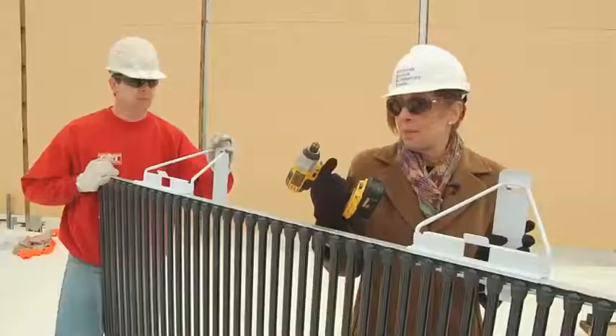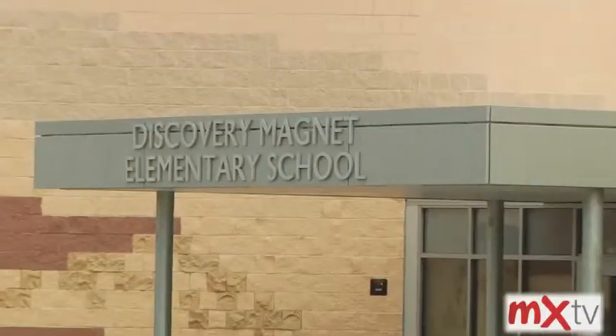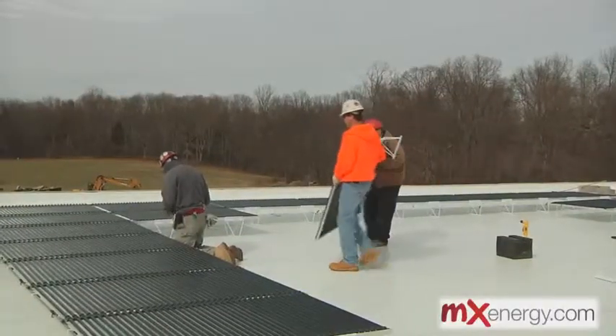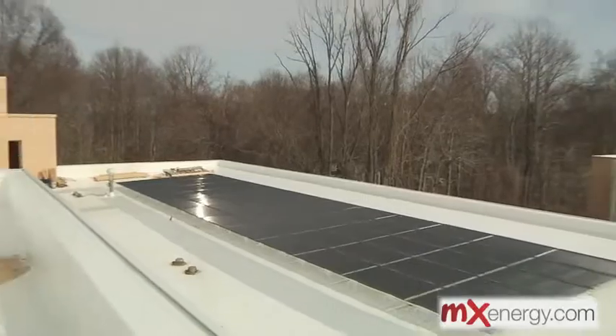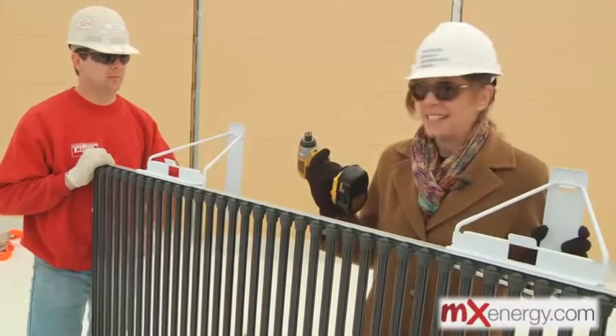Hi, I'm Margie from MX Energy, and this is probably a guy's worst nightmare: a woman with a power drill. I'm standing on the roof of the Discovery Magnet School in Bridgeport, Connecticut, helping to put solar panels down. But I don't know if I'm doing a very good job of it, so do you think you want to give me a hand?